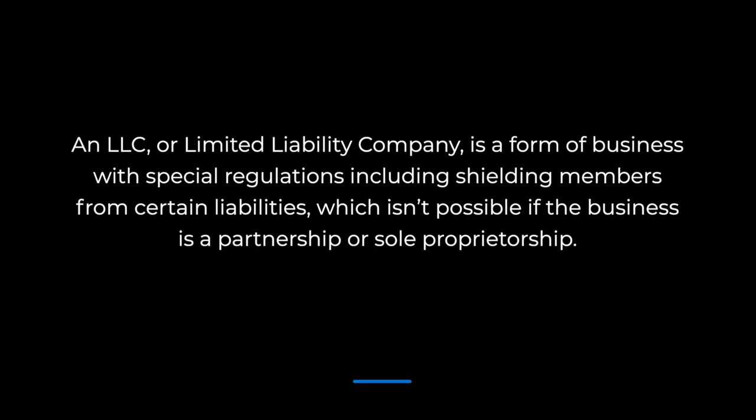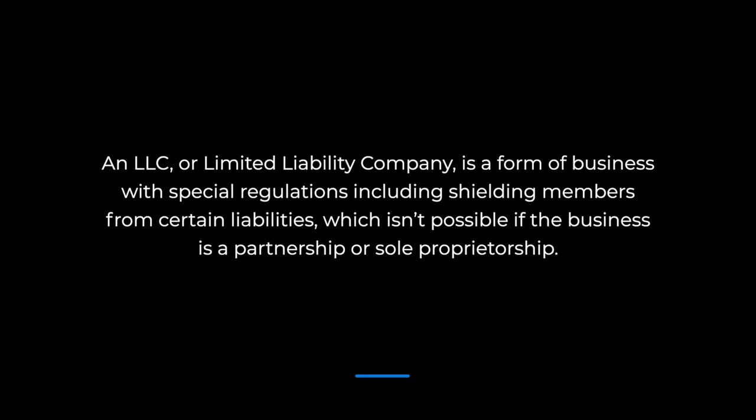First, what is an LLC? In the United States, you can classify your business in a number of ways depending on its characteristics. An LLC, or Limited Liability Company, is a form of business with special regulations, including shielding members from certain liabilities, which isn't possible if the business is a partnership or a sole proprietorship.